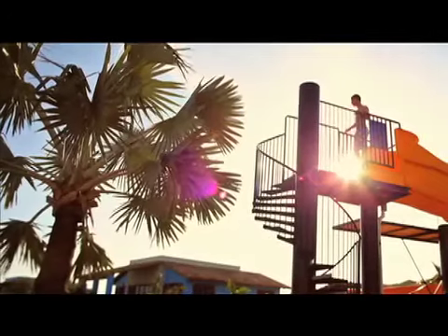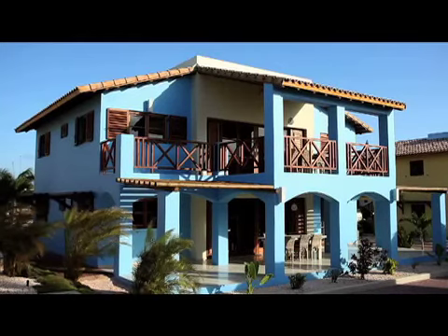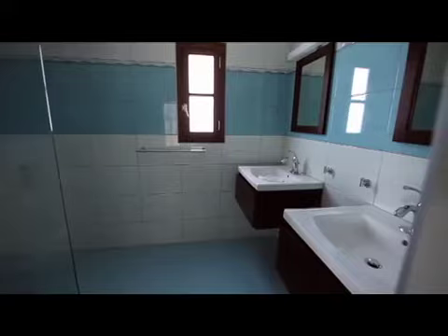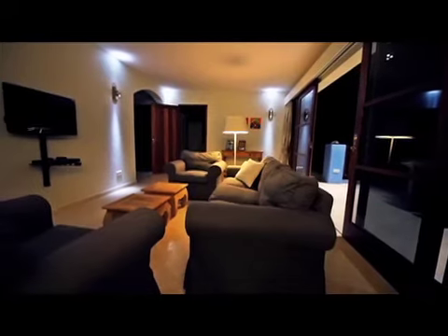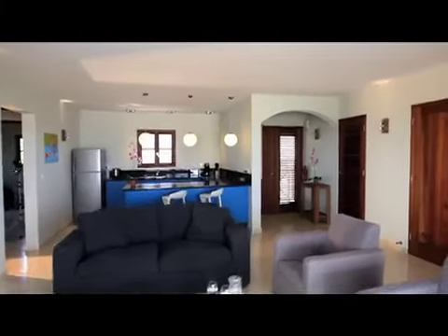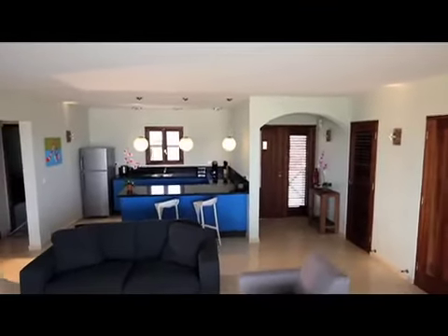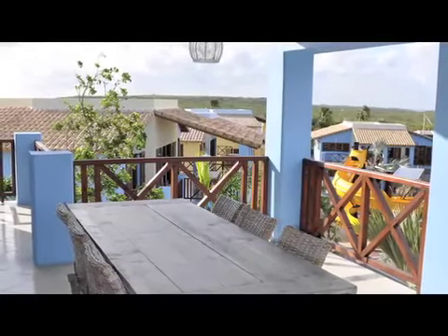The resort is perfect for families, couples, and adventurers. It boasts 12 villas, dividable into 24 apartments, each with 3 bedrooms and 2 baths to accommodate up to 6 people. If you're traveling with a larger group, you can rent the entire villa. All villas are well designed and beautifully decorated with all the latest amenities, including full kitchens, appliances, living rooms, beautiful bathrooms, and complimentary Wi-Fi. They also feature relaxing porches and breathtaking views.